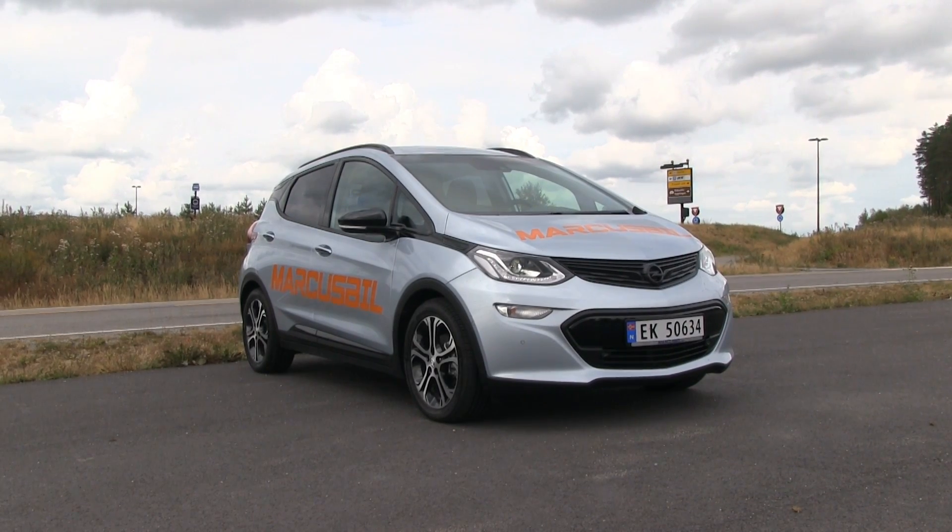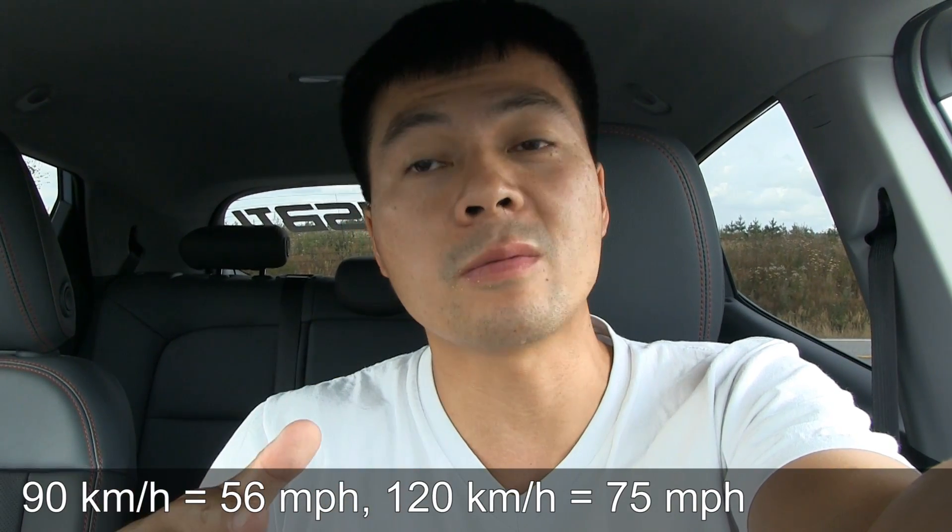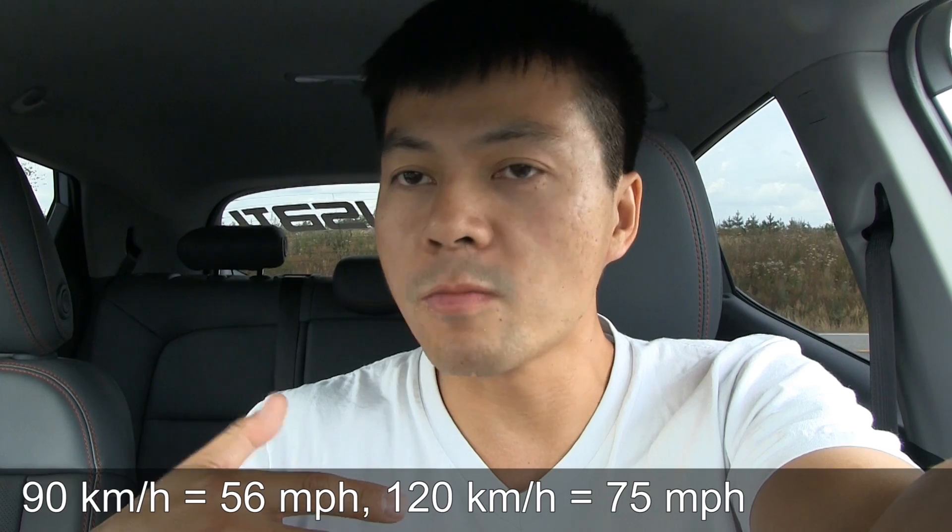We are now in the Opel Ampera E — this is the car that we took on the race from Oslo to Trondheim and back again. But today I'm going to test range at 90 kilometers per hour and 120 kilometers per hour. It was requested by my followers, and I also want to know how efficient this car is compared to the Kona, because it's a similar-sized car with a similar-sized battery.